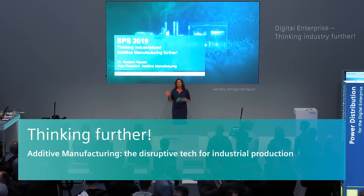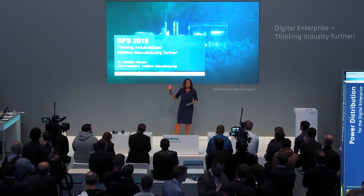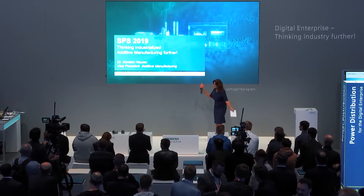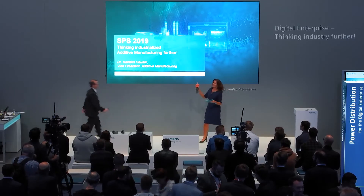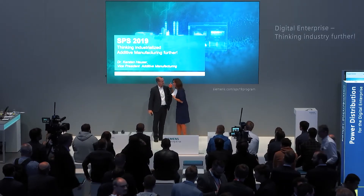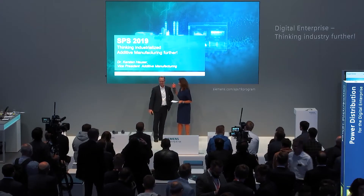He's the Vice President for Additive Manufacturing. Please welcome Dr. Carsten Heuser. We are lucky that you're here because he's traveling around the globe for the topic of additive manufacturing.